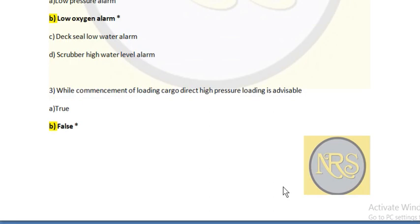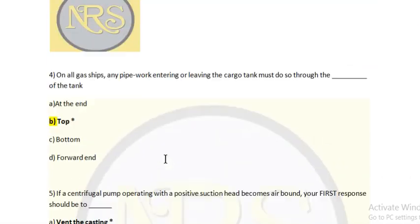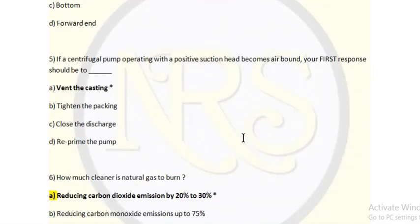Question 3: While commencement of loading cargo, direct high pressure loading is inadvisable — is it true or false? Answer is false. Question 4: On all gas ships, any pipework entering or leaving the cargo tank must do so through the dash of the tank. Options are: A — end, B — top, C — bottom, D — forward head. Answer is top.